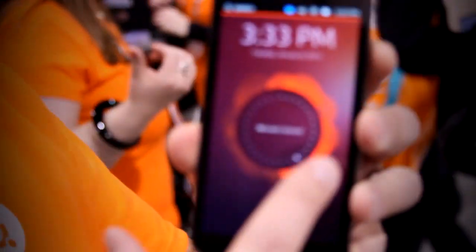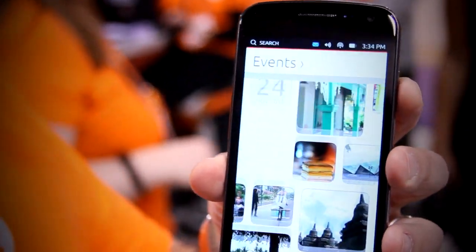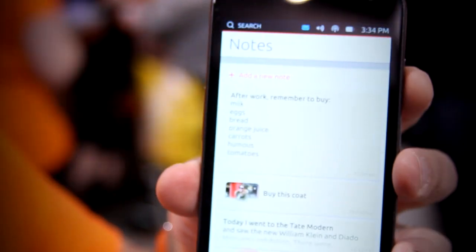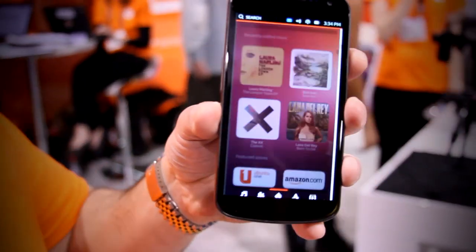Hey Ubuntu Addicted, this is for you. Ubuntu Phone here, running beautifully on this Galaxy Nexus. We can share to Facebook, multi-task between apps. This is Ubuntu running right on the phone.